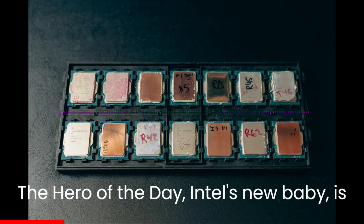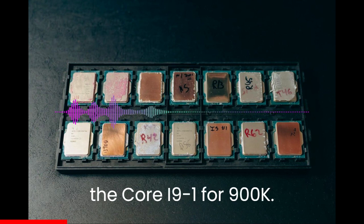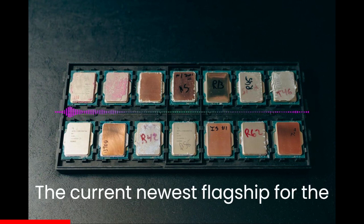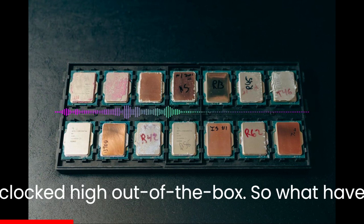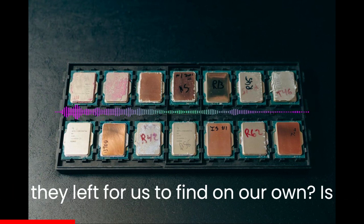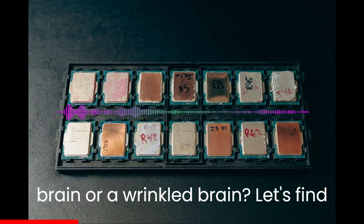The hero of the day? Intel's new baby, the Raptor Lake refresh processors, led by the Core i9-14900K — the current newest flagship for the mainstream. Will we get a KS? Maybe. It's clocked high out of the box. So what have they left for us to find on our own? Is this processor, as the kids say, a smooth brain or a wrinkle brain? Let's find out.